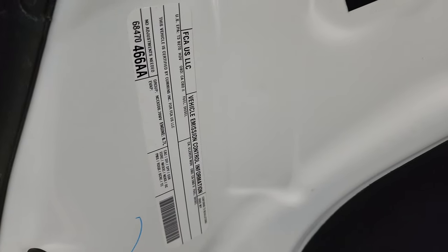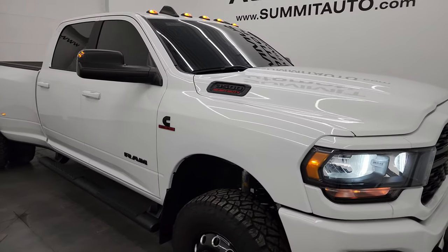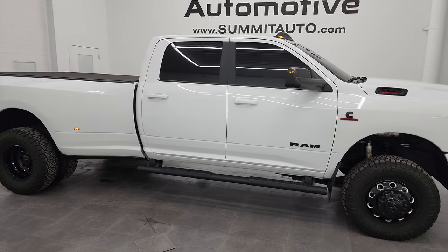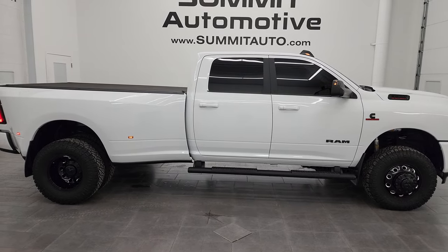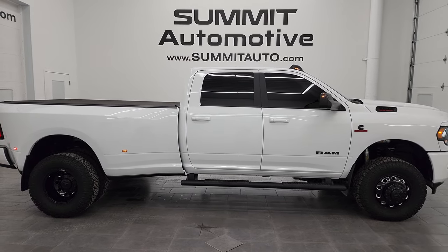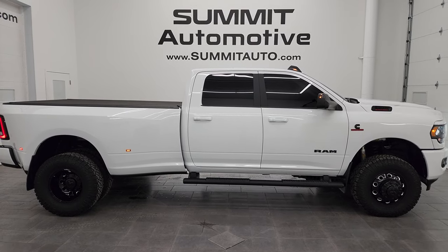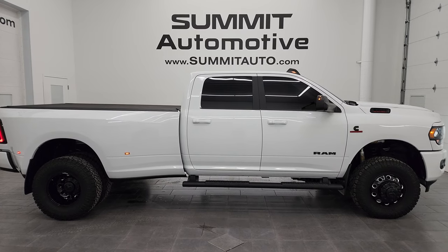Just about one of the nicest Ram 3500 Cummins diesels we have on our lot. I would highly recommend this truck from a quality and condition standpoint — they don't get much cleaner outside, inside, or underneath than this one. I'd ship this one to Maryland, California, Texas, New York, Florida, or Arizona — whoever gets this truck is going to absolutely love it. To see more pictures or browse our other 550 new and used cars, trucks, SUVs, minivans, Wranglers, half tons, three-quarter tons, one tons, visit summitauto.com — full pictures and descriptions of every vehicle.